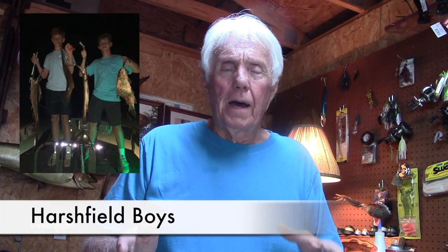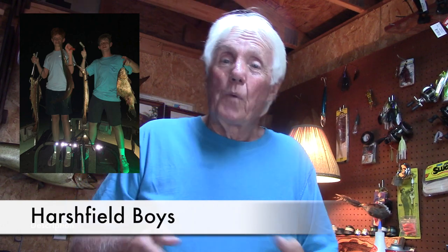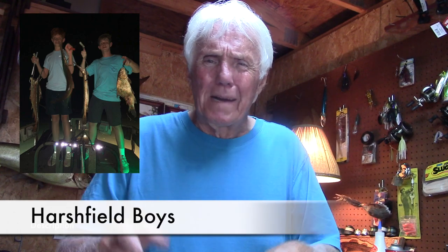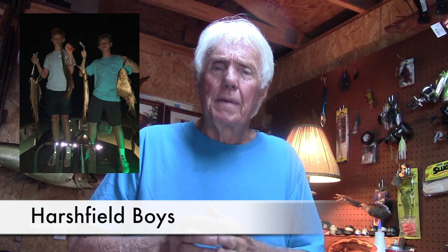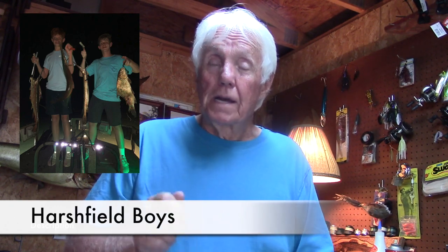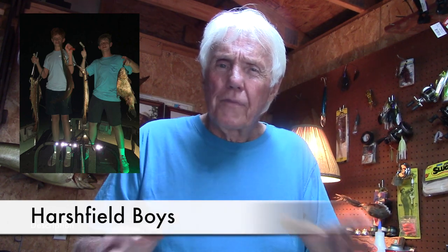We don't talk about this too much, but these young men were out a couple of weeks ago and sent us this photo. We try to talk about all kinds of fish here on the program — white bass, crappie, bluegill, walleye, bass, catfish. We have to tip a hat to these guys because they go out at night and go bowfishing and spearfishing. That's a wonderful sport and they have some rough fish here. Really nice going, guys — you earned those fish and had a heck of a lot of fun, I'm sure.